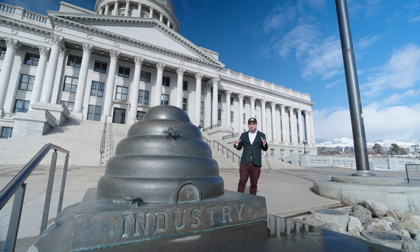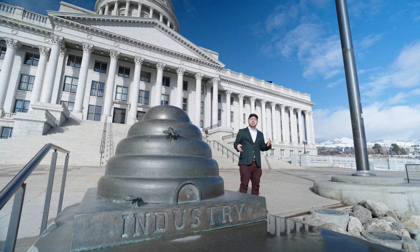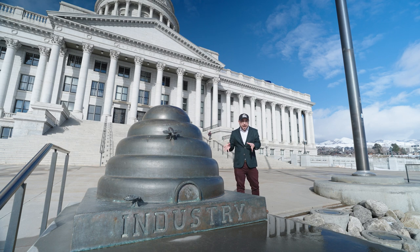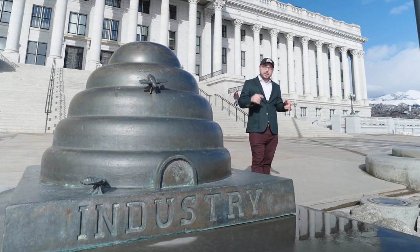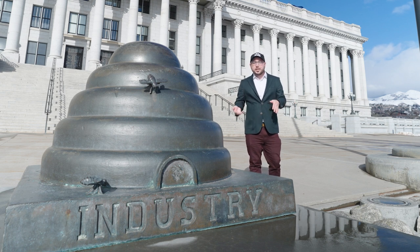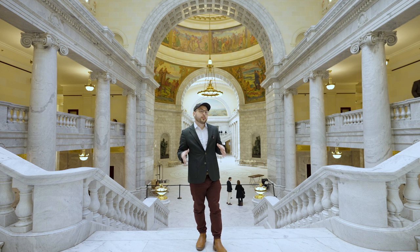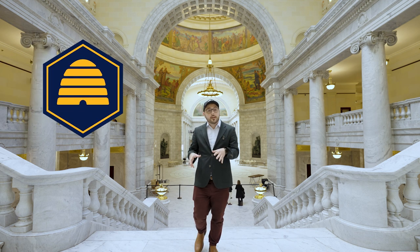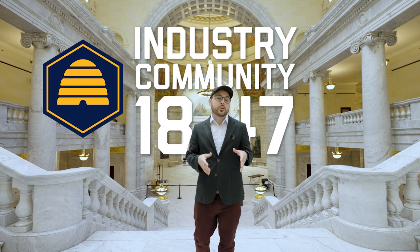The beehive is Utah's famous symbol. It shows up everywhere from their highway signs, to their flag, obviously, to these giant statues in front of the Capitol. Does Utah have more bees than anywhere else in the United States? No, not at all. It's a symbol used by the Church of Jesus Christ of Latter-day Saints, also known as the Mormons. Joseph Smith and other early Mormon leaders probably took this symbol from the Freemasons, and they use it to represent the industriousness of the Mormon people. In the final flag legislation, it says that the beehive represents industry, community, and the year 1847, which is when pioneers first settled Utah.